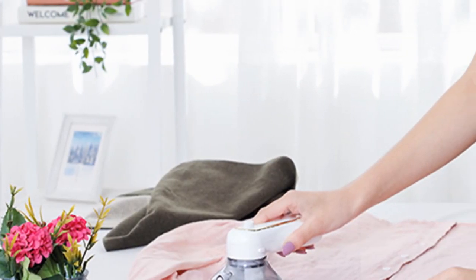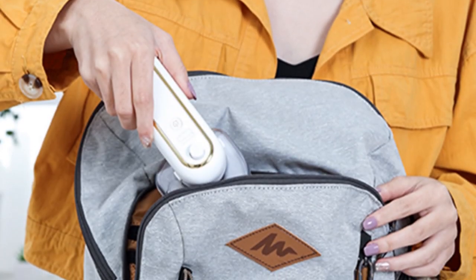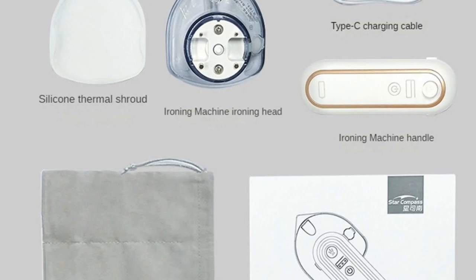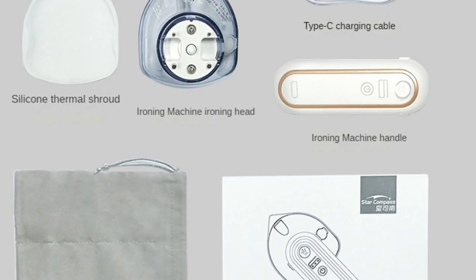This iron's white color exudes elegance, and its 160W power offers efficient performance. If you're seeking a travel iron that combines innovation and ease of use, the Sarmocare Boyet J01 Travel Iron is a worthy consideration.